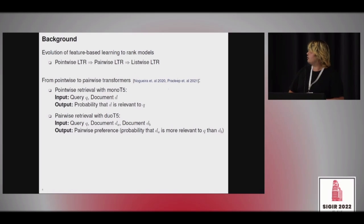Let me give a bit of background. In the history of feature-based learning-to-rank models, we saw an evolution from pointwise to pairwise to listwise models. The interesting part is that this evolution took place mostly on the loss function — from the inference point of view, most of those models still use a single query and a single document as input.